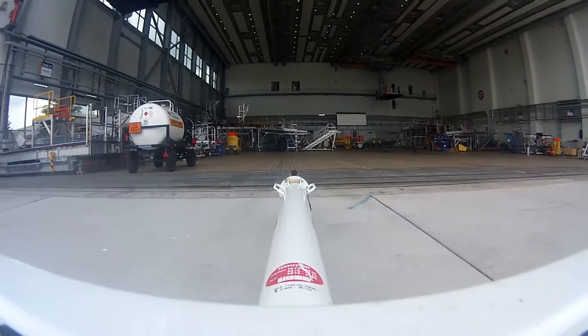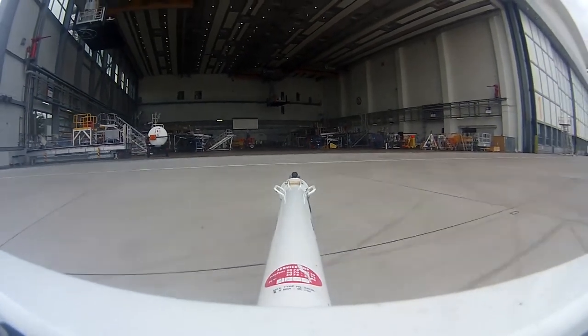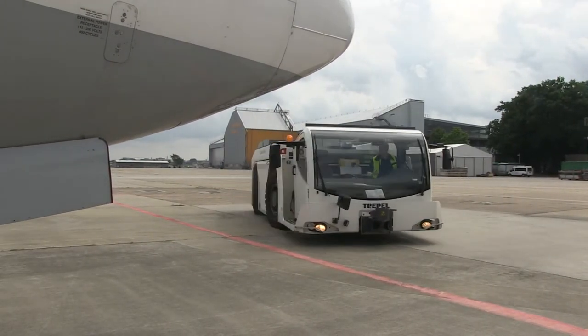Sascha Duermann can pick up the towbar his tablet located for him immediately, and bring it to his colleagues who are waiting at the aircraft. The project is to be expanded further.